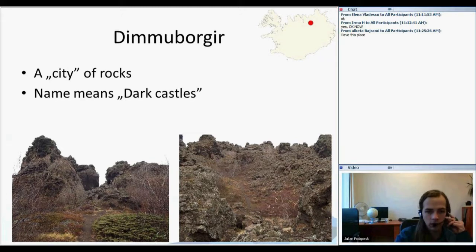The next feature, related to lava and water, is Dimmuborgir. It's a city of rock — an area covered with volcanic rock formations that look similar to towers, castles, or houses.